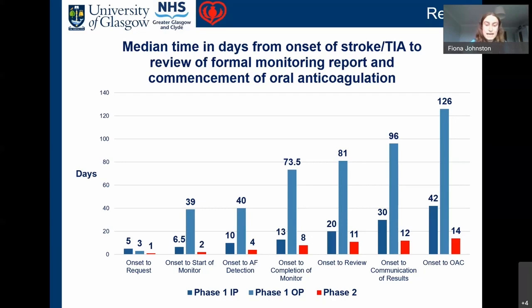In comparison, for phase two it took a median of one day from stroke onset to request monitoring, two to start monitoring, four to detect AF, eight to complete monitoring, 11 to review the report, 12 to communicate results, and 14 days to commence oral anticoagulation — just on that recommended two-week period. We did note that conducting phase two during COVID, waiting a day or two for a negative result, slightly impacted our results, so we're likely working to just under two weeks.